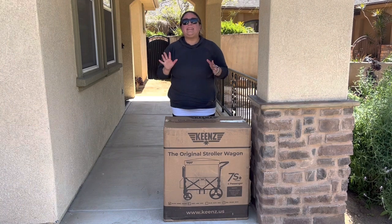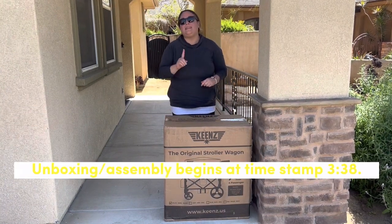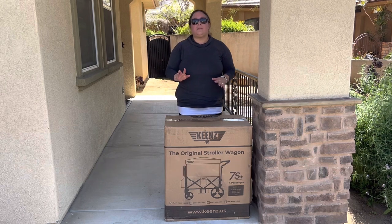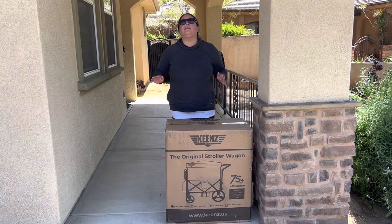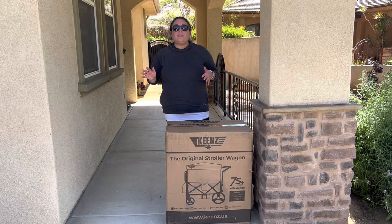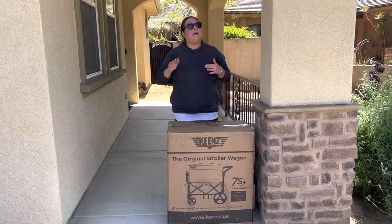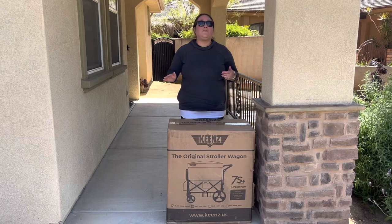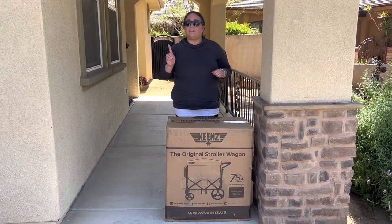Hi, Perpetual Mommy here, today to do a brand new Keens unboxing for all of you. It has been almost six years since we got a new Keens. Our last one, our 7S, arrived in September of 2017 — that's when that video went up. I was one of the first to have it here in California. If you want to watch that video, go ahead and check the i-cards above or the description box below.